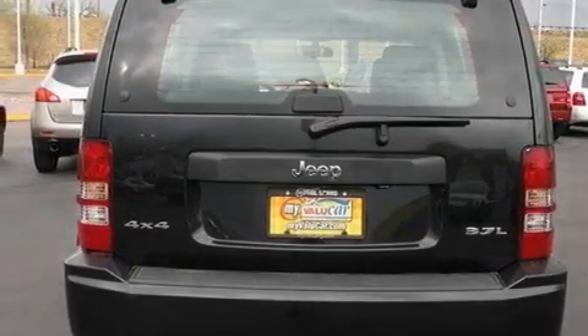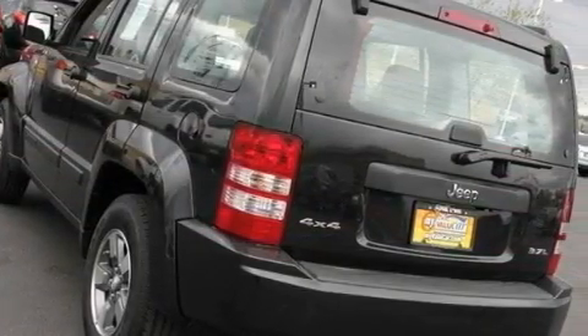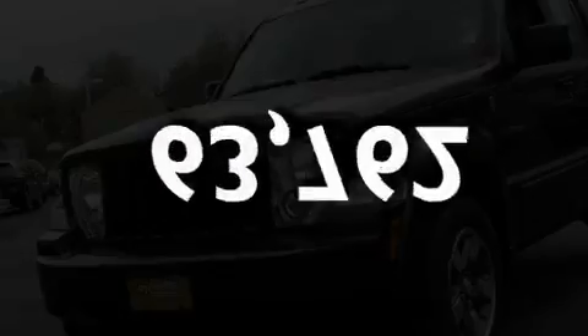Full-power accessories, a CD player, aluminum wheels, a low-tire pressure indicator, a stability control system, halogen headlights, and a rear window defroster. This automobile has fewer than 64,000 miles on the odometer.